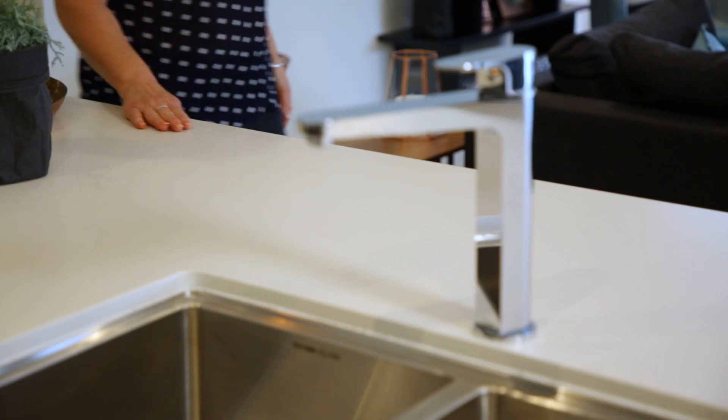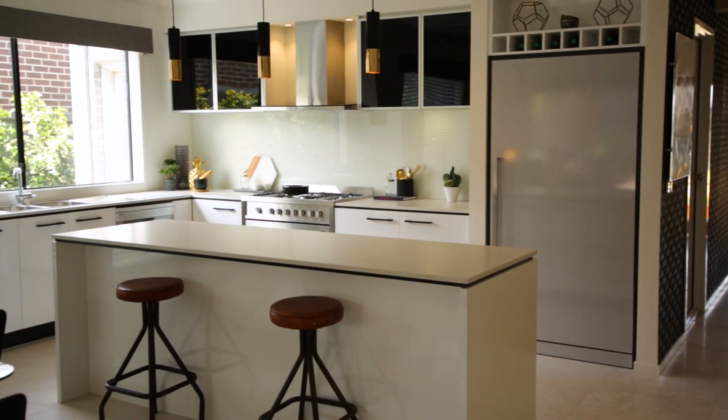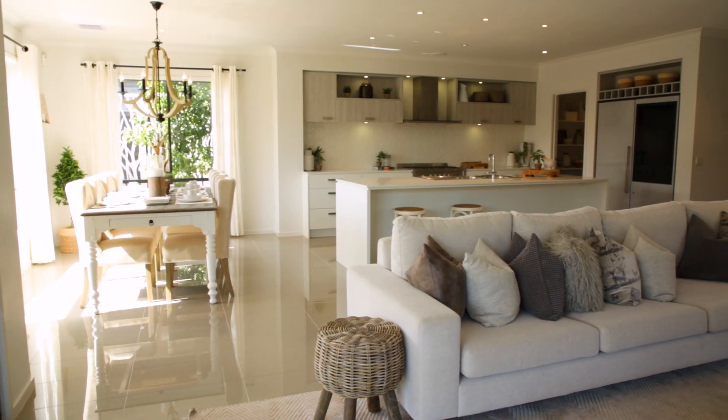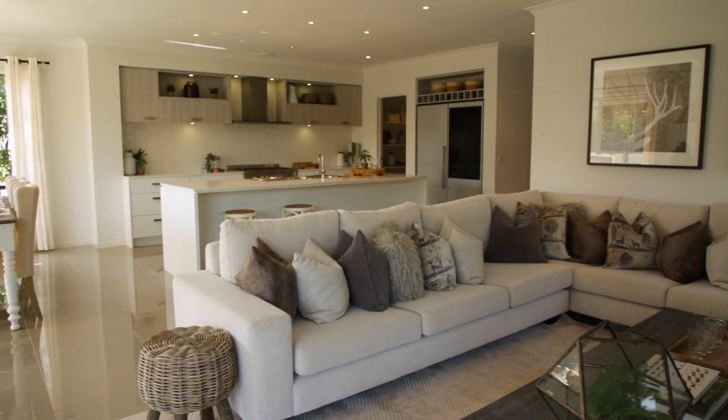Rather than being a space where you only prepare food, an open-plan kitchen with an island bench can be used as a kids' homework zone, as a breakfast bar, and as a spot for drinks during a dinner party.